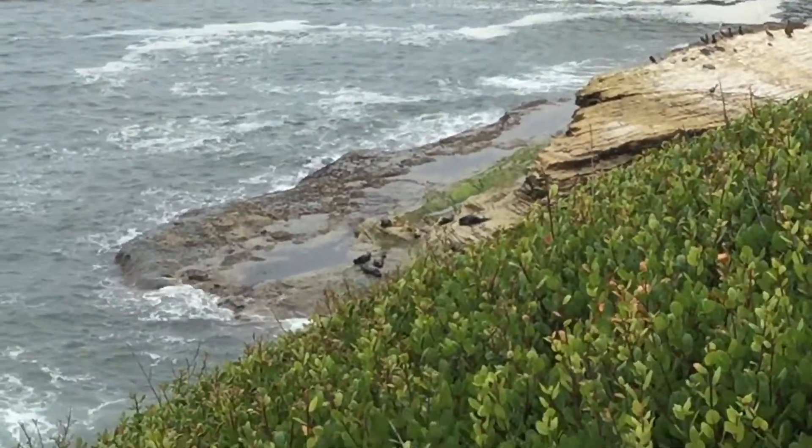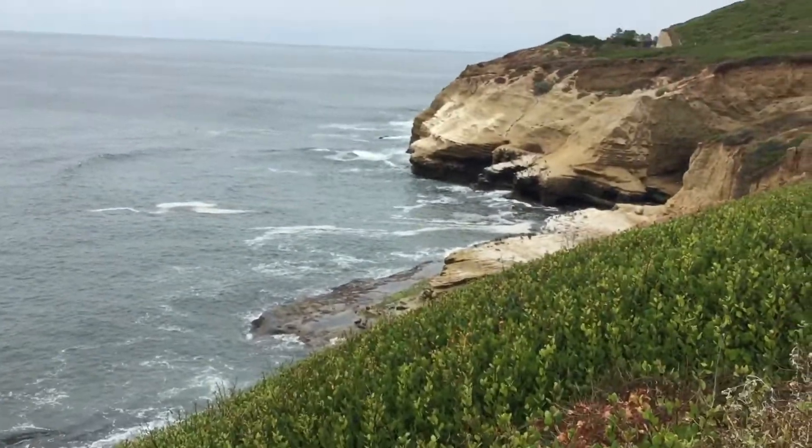We just found there's a bunch of seals over there. They're definitely very cute looking.